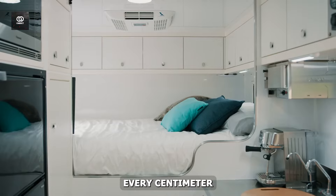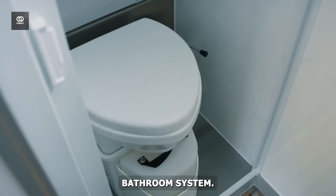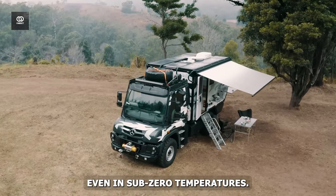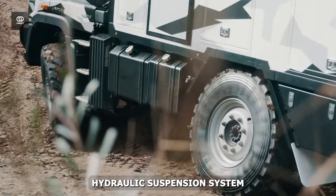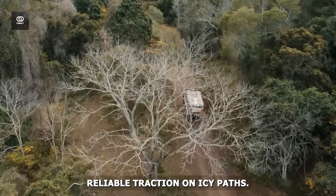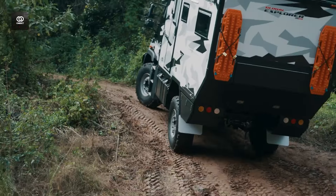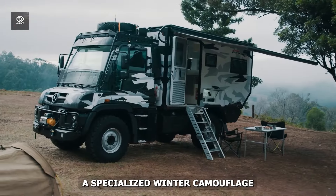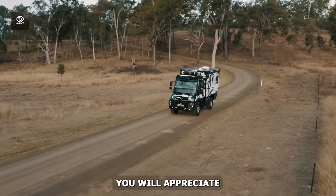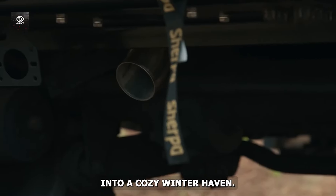The cabin layout maximises every centimetre, featuring an east-west queen bed, a fully equipped kitchenette, and a winterised bathroom system. Advanced insulation technology and a robust heating system maintain comfort even in sub-zero temperatures. The vehicle's advanced hydraulic suspension system adapts to varying terrain, while custom-designed snow tyres ensure reliable traction on icy paths. Reinforced roof racks and heavy-duty winches come standard, and the striking exterior features a specialised winter camouflage finish that doubles as additional weather protection.